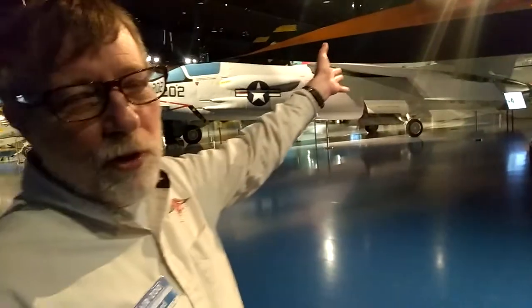Today I'm at the Kalamazoo Air Museum and I have a guest speaker. His name is Fred. Hello Fred. Will you please tell me about this beautiful airplane? Sure. First of all, welcome to the Air Museum. So this plane here that we're looking at is the Lockheed Martin SR-71B Blackbird.